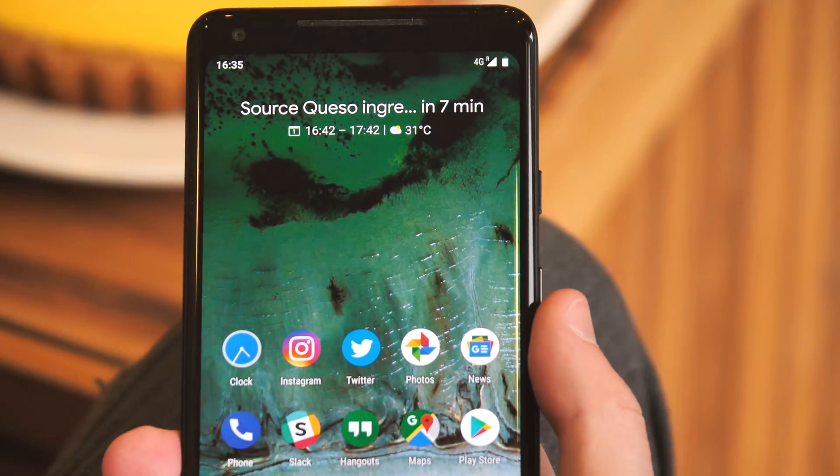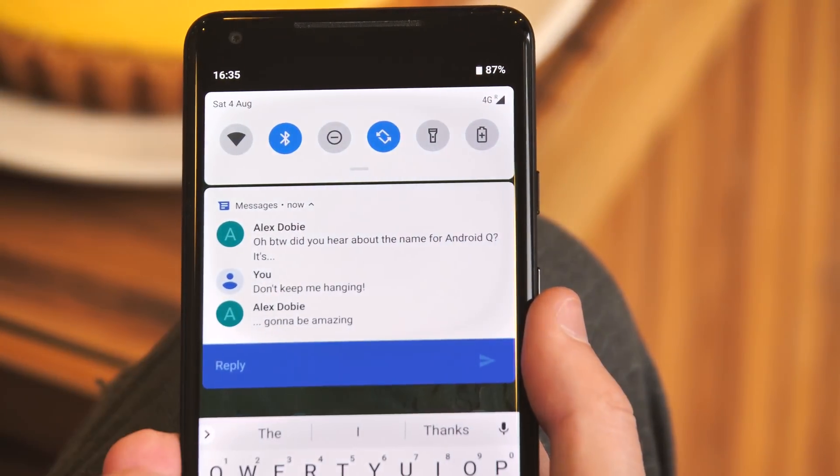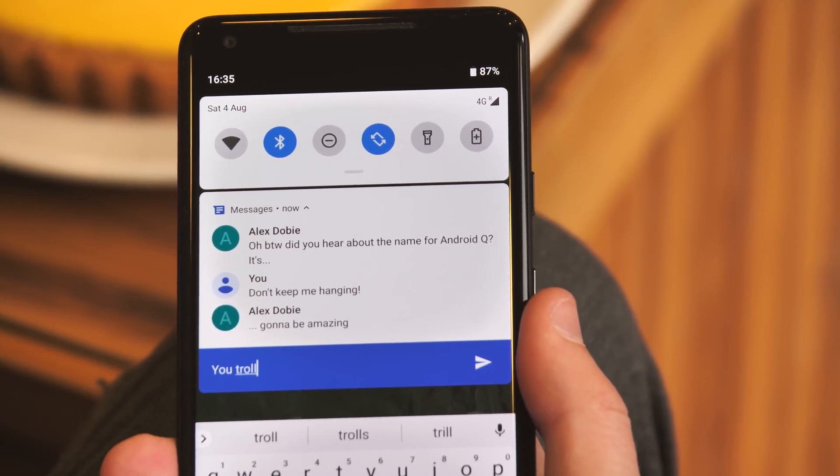Notifications are getting smarter too. Android Pie will show you inline predictive replies, and notifications can also show you more information inline — like the last few messages of a conversation, or a photo in the correct context.